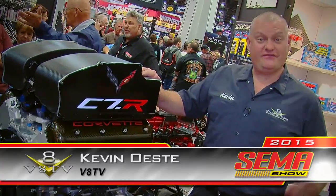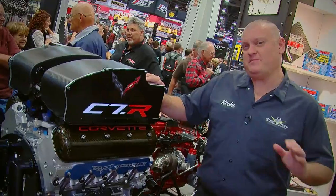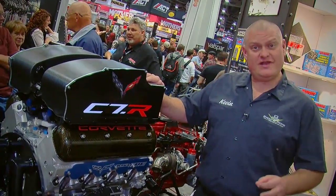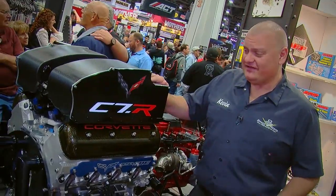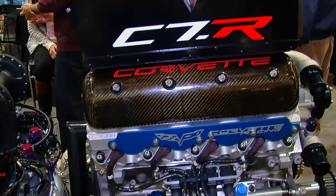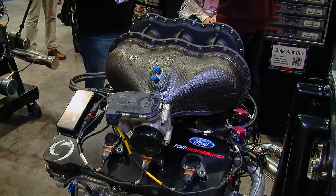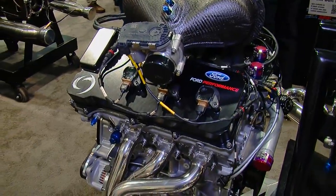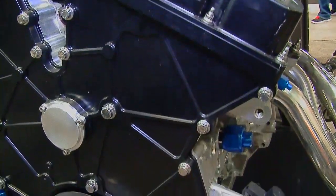We talk a lot about using ARP fasteners on the cars we build in the V8 Speed and Resto Shop and on V8 TV. Most of those are street driven cars that are maybe beat up on the weekends. But here at the SEMA show, ARP brings out engines that are the real deal, like this C7R Corvette Le Mans motor and this boosted Ford EcoBoost 4-cylinder race motor. These are all built with ARP hardware because ARP knows how to keep this stuff together.